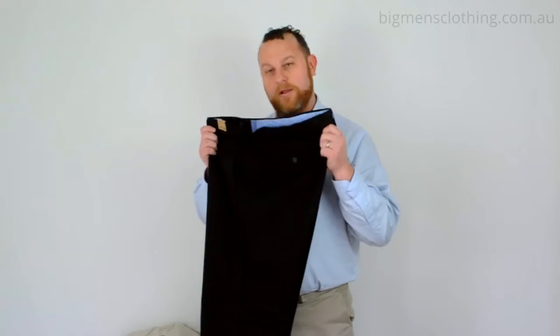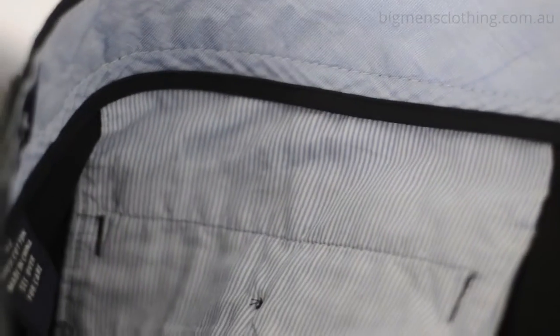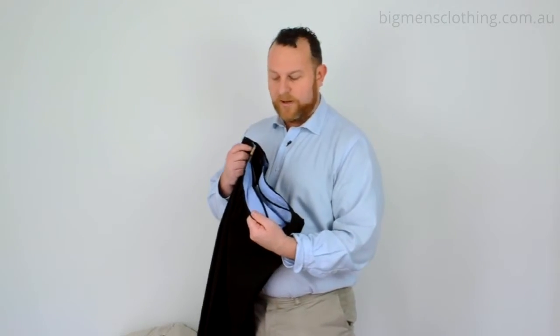It's just a better trouser for a bigger man. The blazer's really nice quality as well. It's got good waistbanding trimmings, and you can see it's got a nice alternate colour in there.